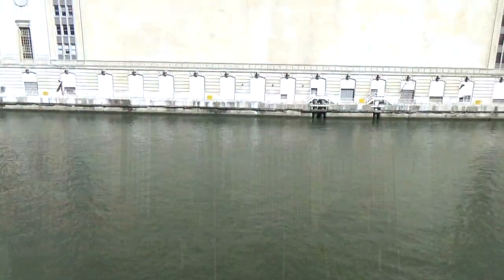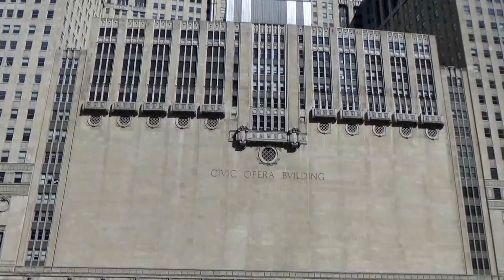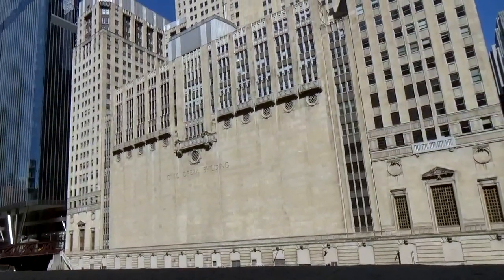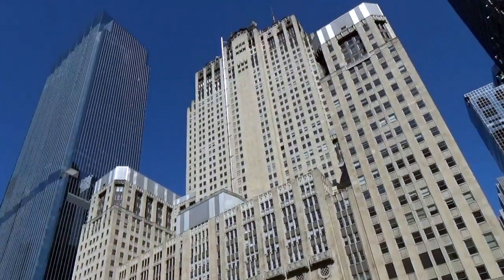Located inside the loop looming over the Chicago River, the city's first opera house is commonly referred to as Insull's Throne. Samuel Insull, the building's commissioner, was a patron of the arts and a prominent capitalist figure of the city. The throne faces west — a very intentional direction, as it faces away from New York City. Once Insull's prospects for advancement in New York were denied, he sought to create his own electricity empire in Chicago.